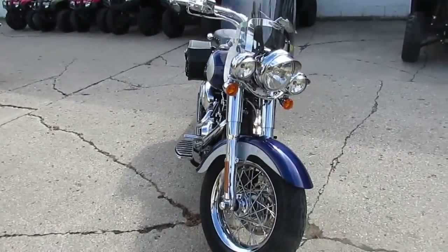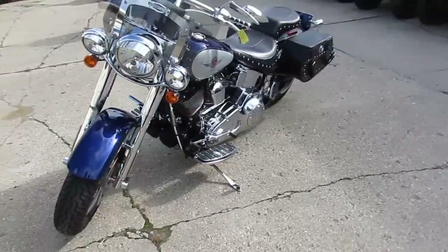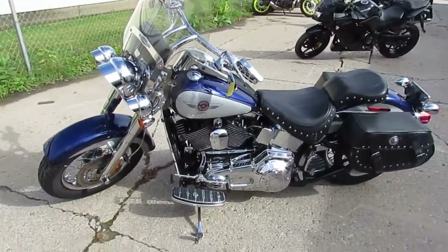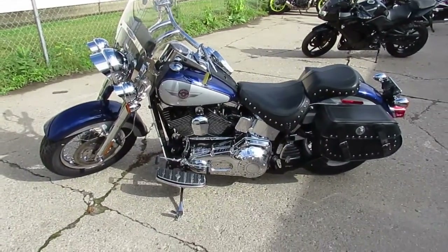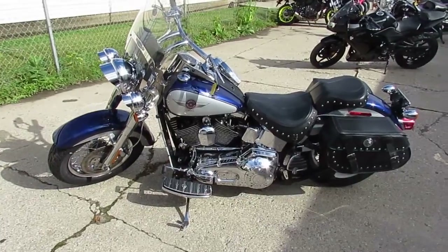It's got tons of chrome on it. It's got the Shorty Vance and Hines exhaust, which makes these Fatboys sound great. It's got a chrome front end, chrome switch housings, chrome switches, and a windshield. She runs strong — all the fluids have been changed. Nice, clean bike.